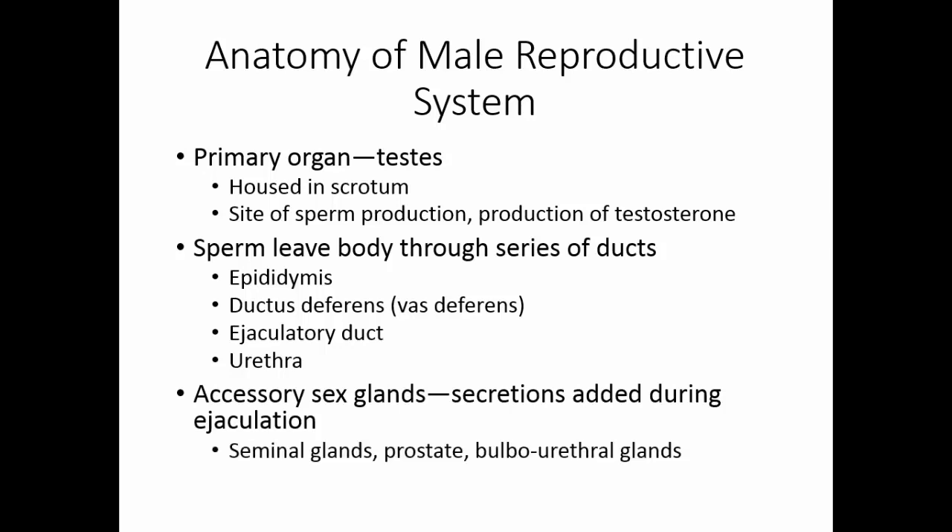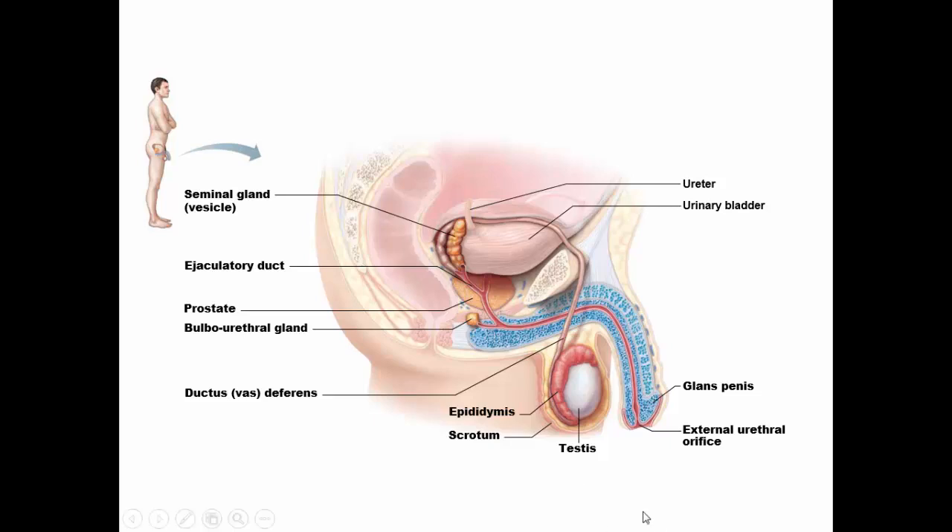The seminal glands, the prostate, and the bulbo-urethral glands are the accessory sex glands in the male. The testis are housed outside the body in the scrotum. The epididymis is closely associated with the testis. Sperm are formed in the testis, they mature in the epididymis, and at ejaculation they are sent through the vas deferens, the ejaculatory duct, and out the urethra.